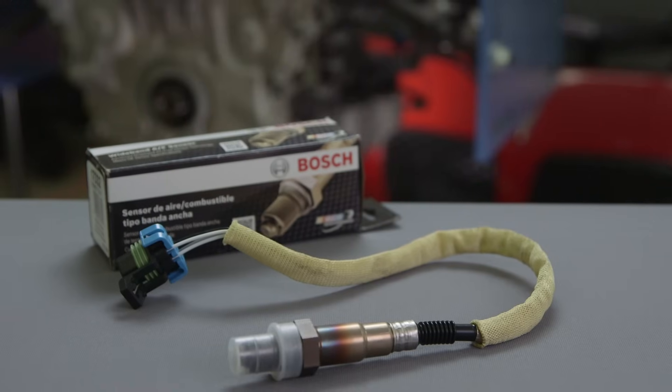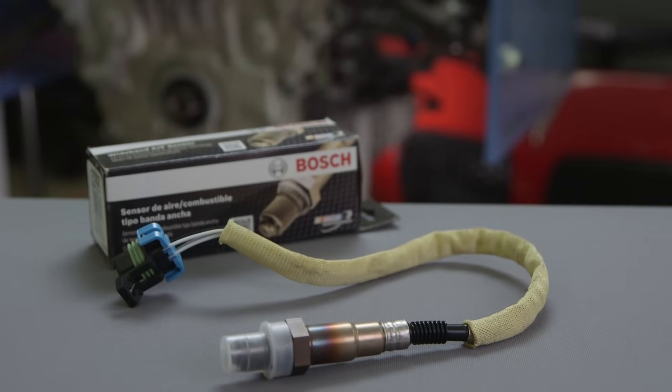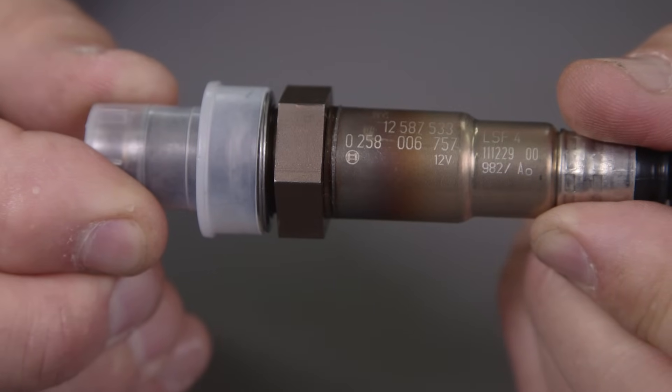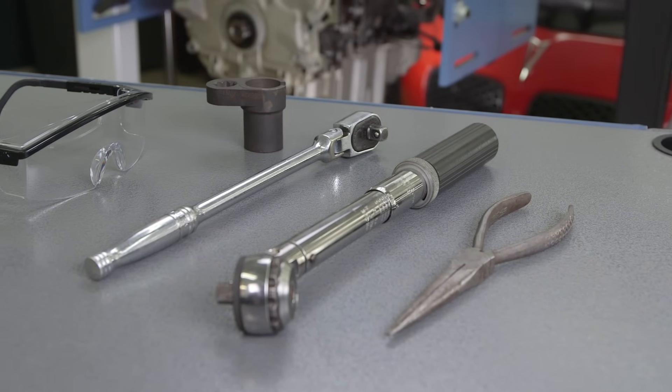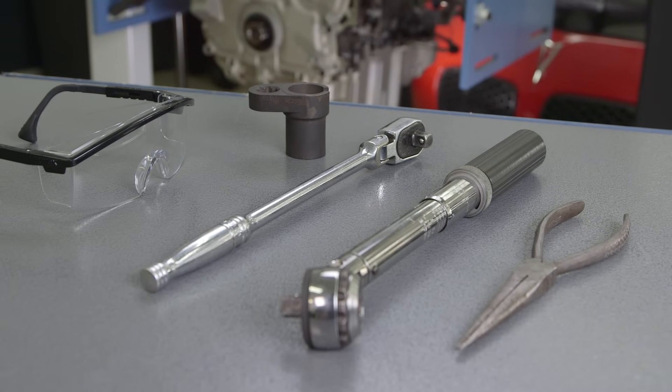It's critical to ensure you've purchased genuine original equipment products when replacing automotive components. All Bosch oxygen sensors have a Bosch armature logo laser etched on the body. The tools you'll need to change your worn out oxygen sensors include safety glasses, a socket wrench, an oxygen sensor socket, and scan tool.